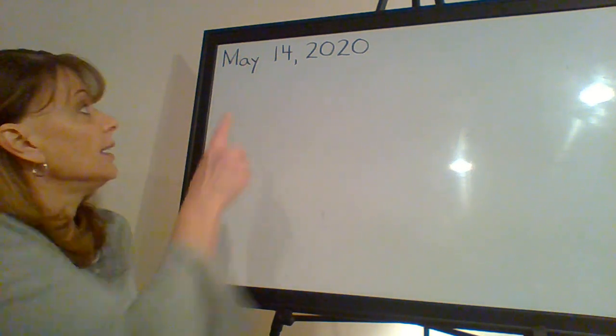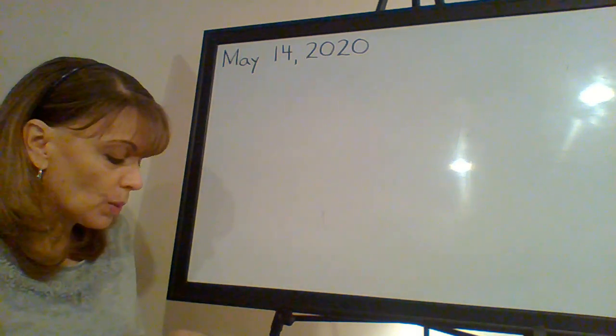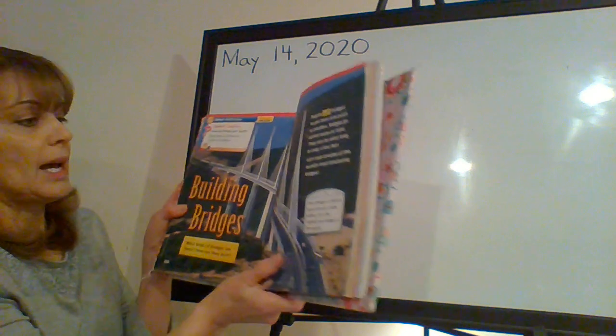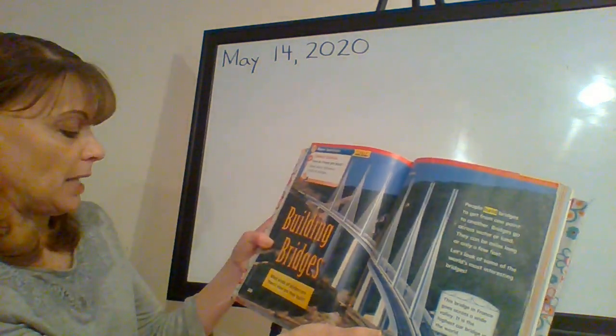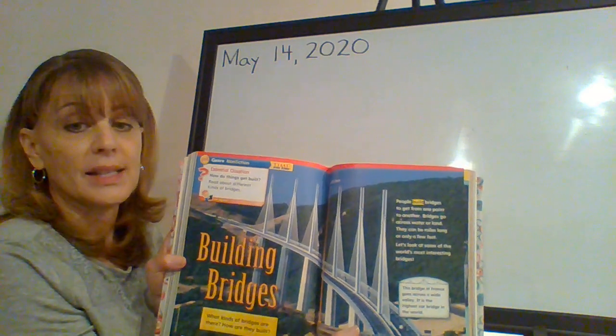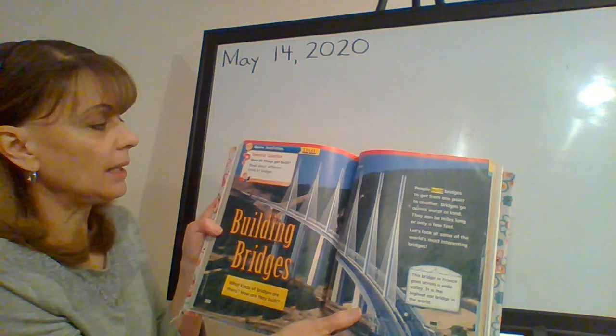Happy Thursday. Today is May 14th, 2020. You need your anthology and open it up to page 260, 'Building Bridges.'